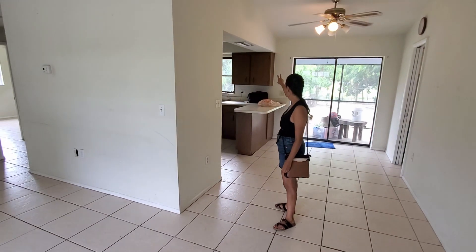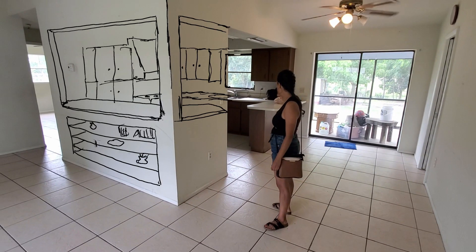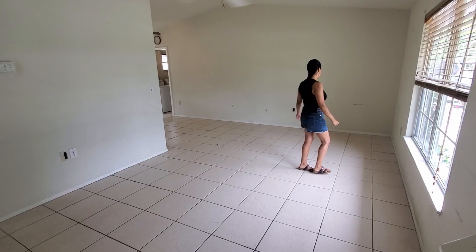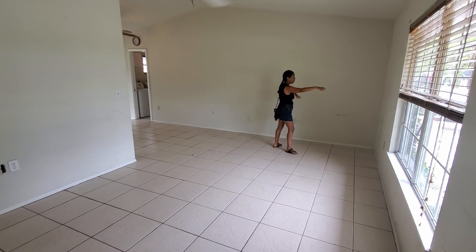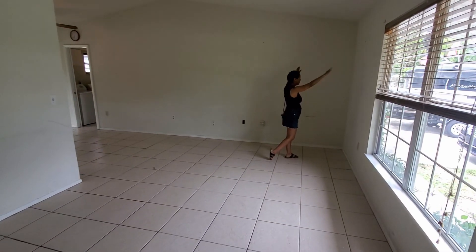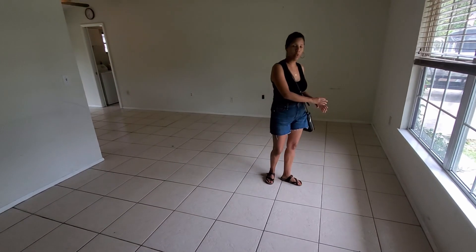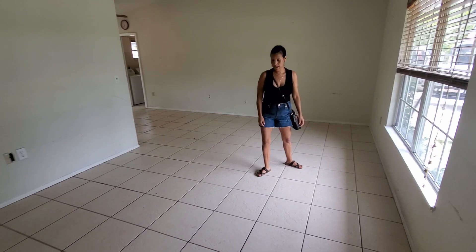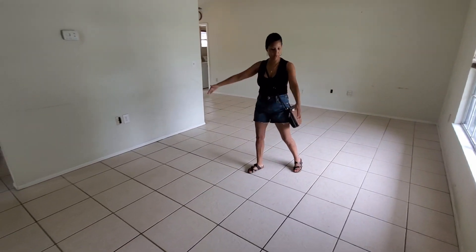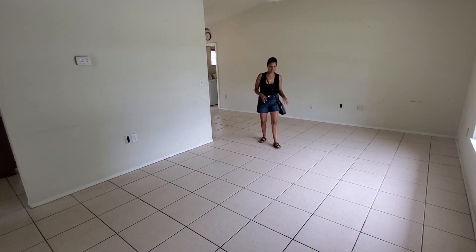We will move the fridge to where those cabinets are. Instead of putting the TV here, we'll just put it in this corner, and then put a sofa here and maybe the loveseat over here, because we have one accent chair we can put here too.